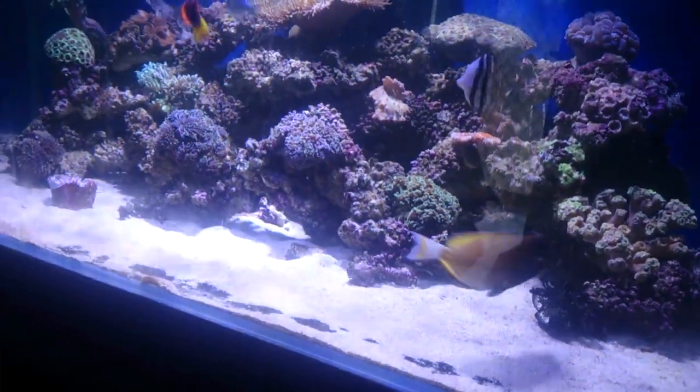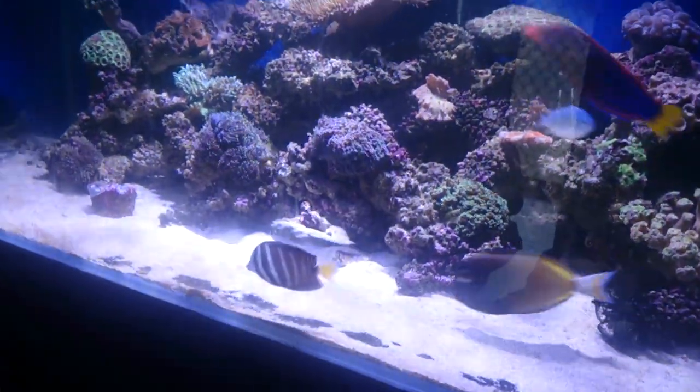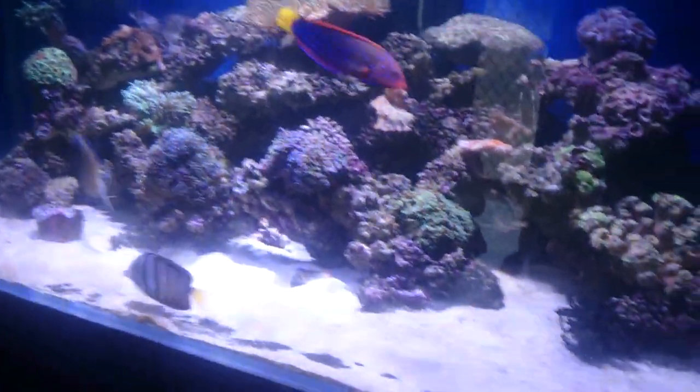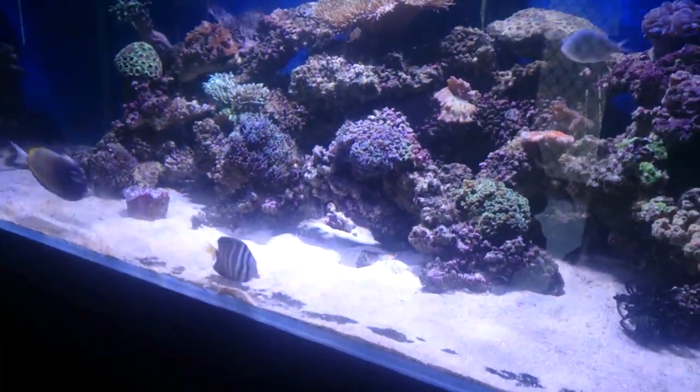I'll probably feed the fish up just a little bit more too. Some of them are just a tad on the skinny side. This wrasse is just a tad skinny, the tang is just a tad skinny. So I'd probably just start feeding them up a little bit more.